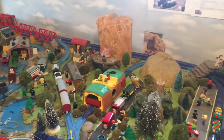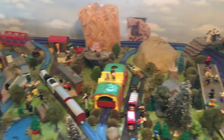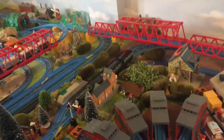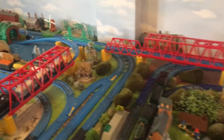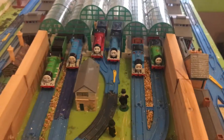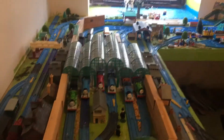Hey guys, what's up, Joseph back again and this time I'm on the layout. Sorry for not making any videos recently because I've been busy with work and with my family too. Now I'm going to show you the many differences I've done to the layout since the last time you guys saw it.